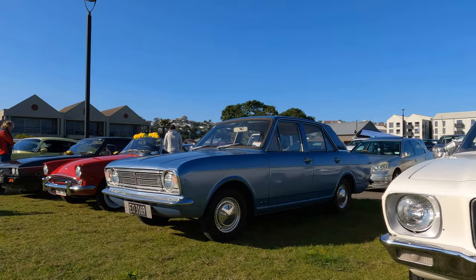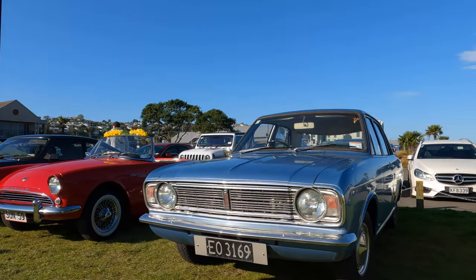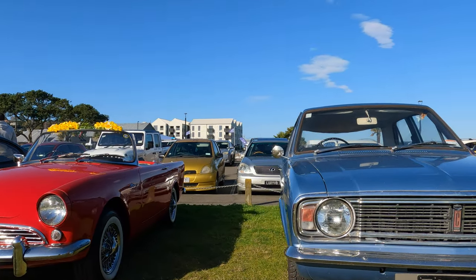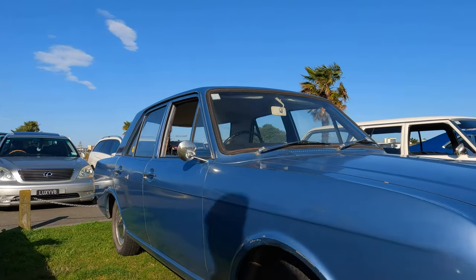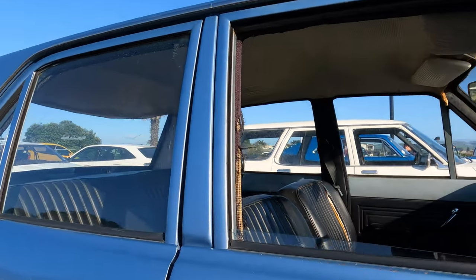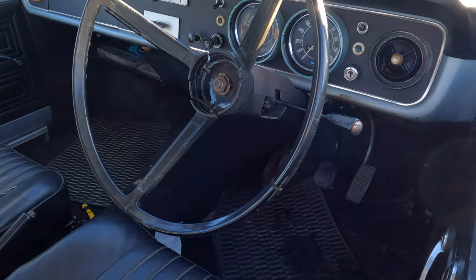This pale blue Ford Cortina is a 1968 Mark II 1600. I remember my father traded his Mark I — which I loved — in for one of these when I was a kid. And I confess I was disappointed by the styling. All those interesting curves and shapes had gone, but that was the fashion of the day. The dash still looks familiar even now.